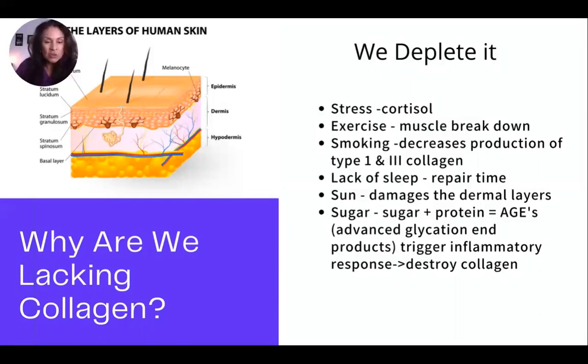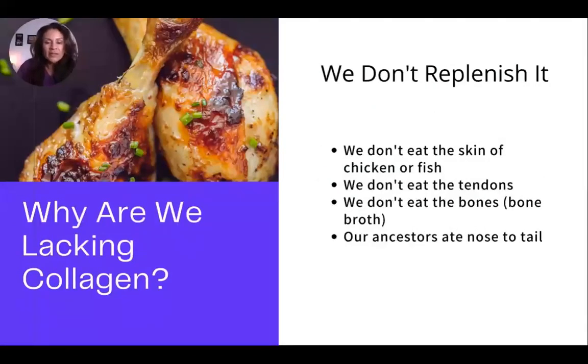Sun damage destroys the dermal layer — you can see the dermis, the pink middle layer, being destroyed by sun exposure. 20 minutes of morning sun is great, but beyond that it causes damage. Sugar is another depleter, especially combined with proteins, which creates advanced glycation end products. These trigger an inflammatory response that destroys collagen, which is another major reason why we're not replenishing it.